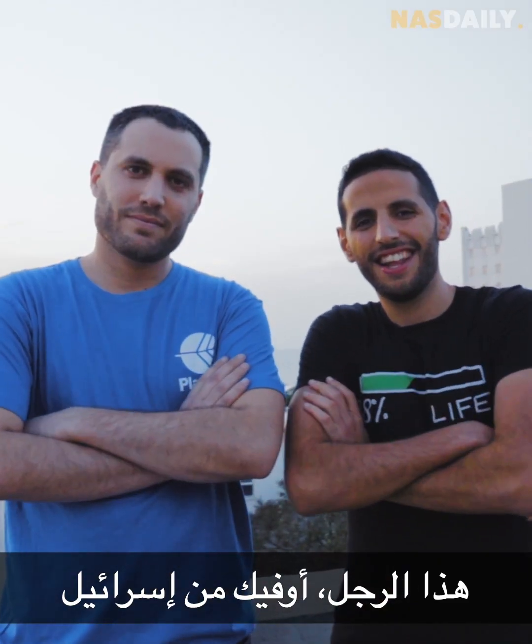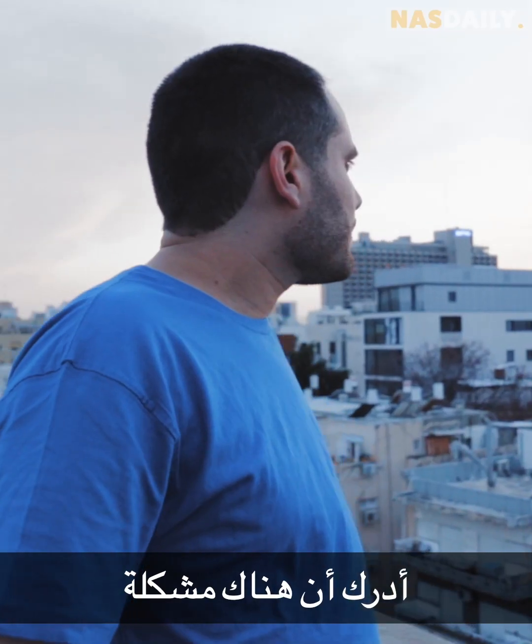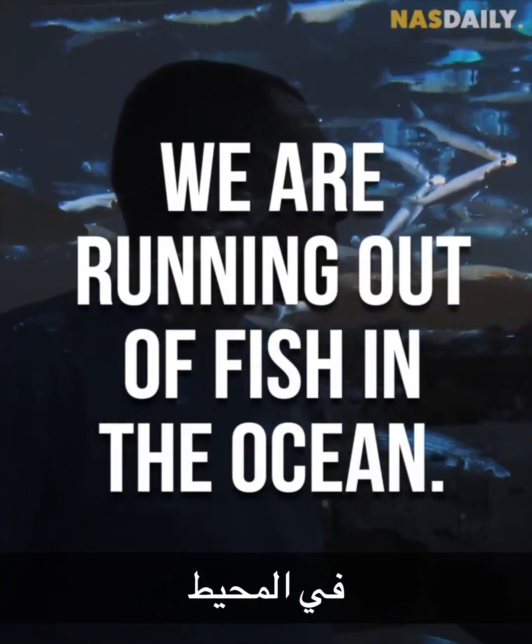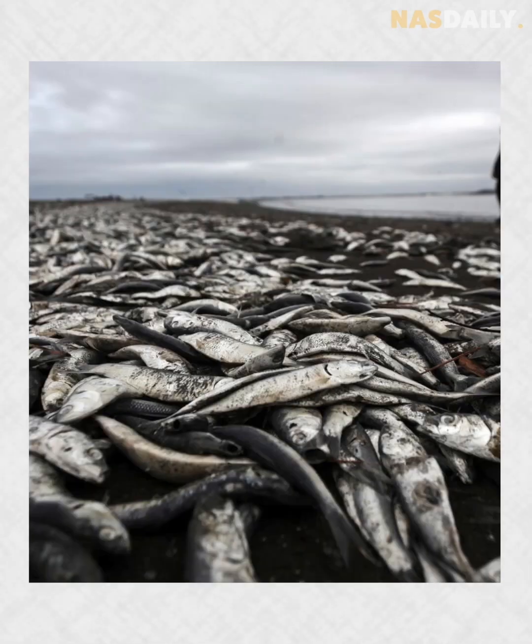Hi, I'm Ofek. Let me tell you about my fish. Ofek, in Israel, realized there is a problem — we are running out of fish in the ocean. 90% of the ocean is overfished. Three billion people rely on seafood as their main source of protein, and it's only growing until a point of no return. In a few decades, if we don't do anything to change it, we'll be left with an empty ocean.